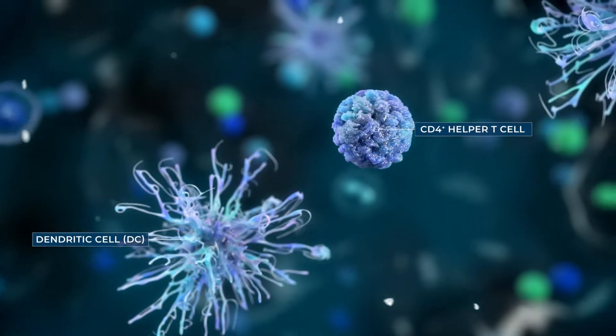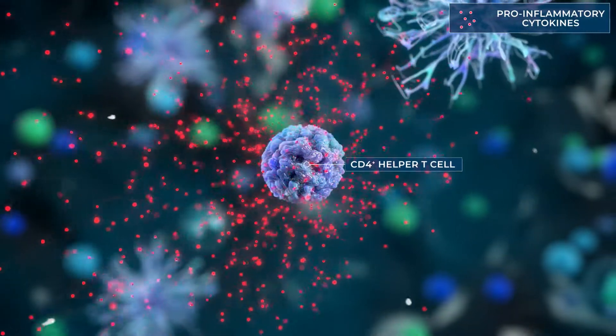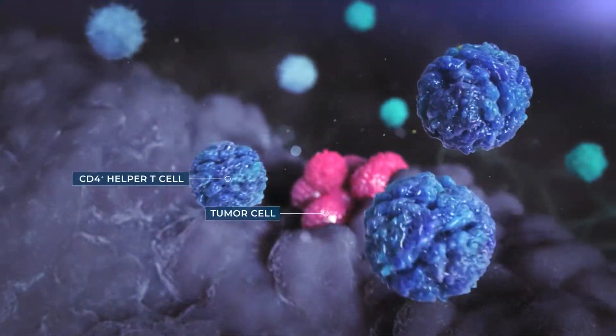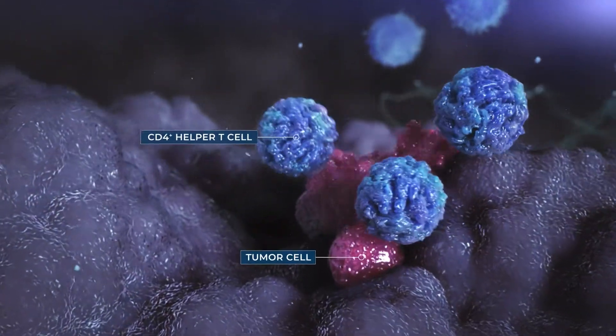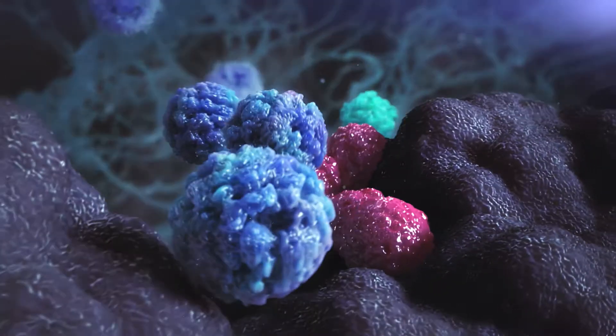CD4-positive helper T cells can secrete effector molecules, such as interferon gamma and TNF-alpha. And under specific contexts, CD4-positive helper T cells can efficiently eliminate tumor cells by directly killing, or indirectly killing, by activating macrophages or NK cells.